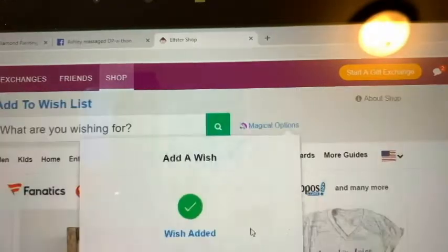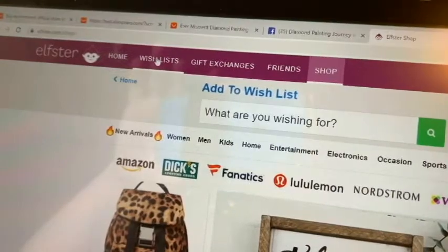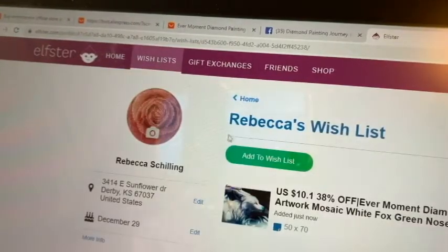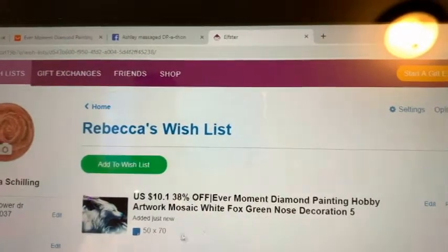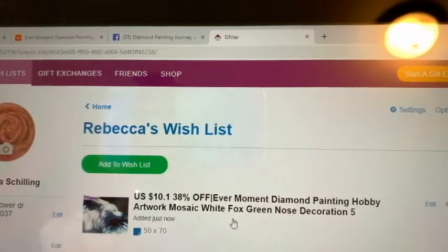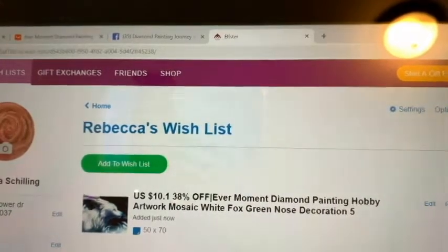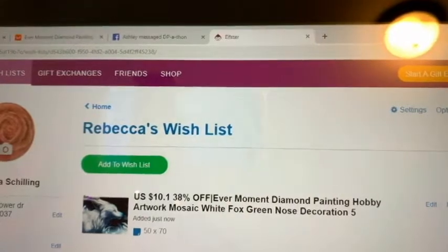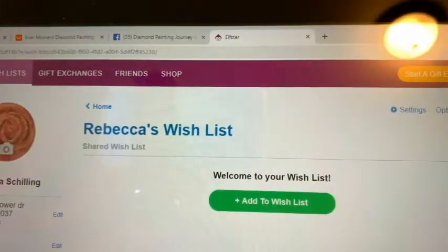Now we can go see it was added. Let's go over to the wishlist again — and there it is, the dog with the blue nose, 50 by 70. So now the person will know that this is one of the things I want. Before October I'll have four or five — maybe more — on there. So right now I'm going to remove it — I'm removing it because I don't want the dog with the blue nose.